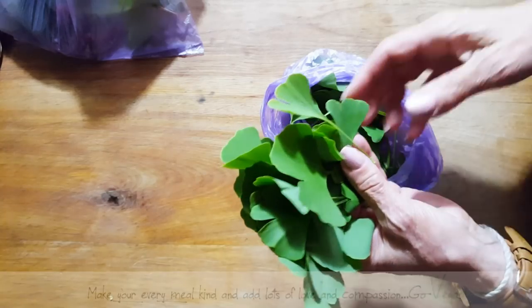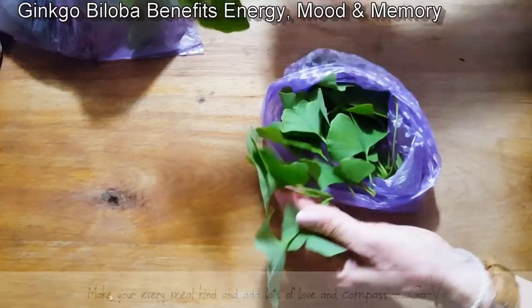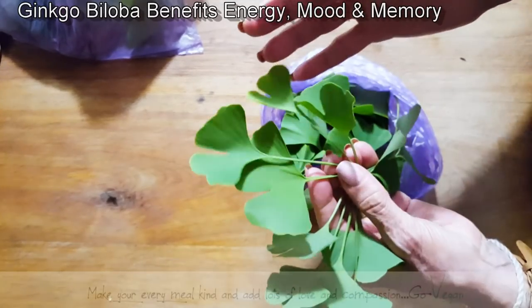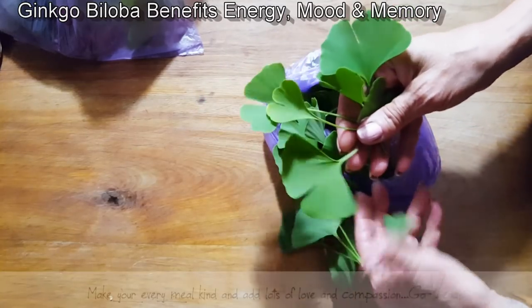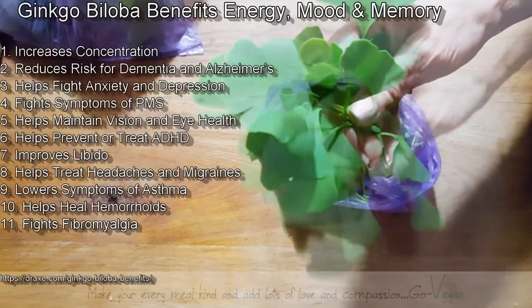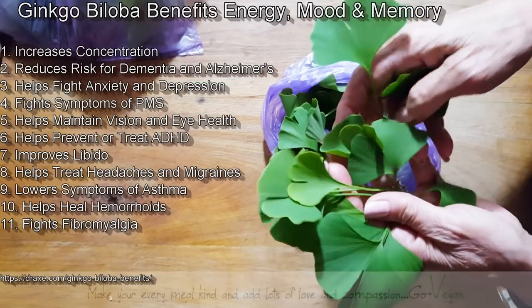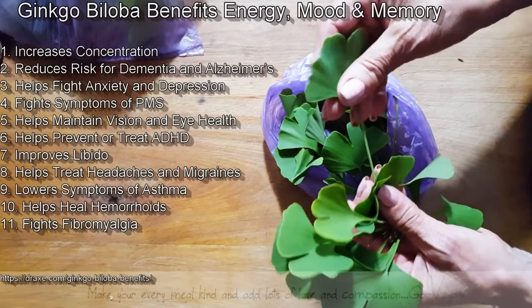We have a place nearby where the city planted these trees. This is called the Ginkgo tree, and there's another name for it — they call it the Maidenhair. Believe it or not, there are so many benefits in these leaves. Number one, it benefits brain function — it helps brain function.